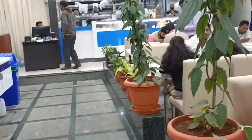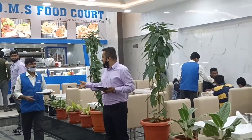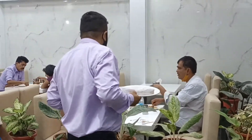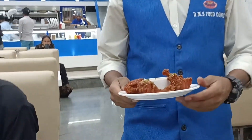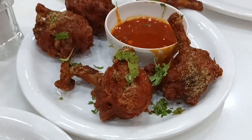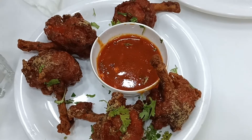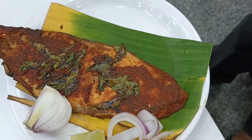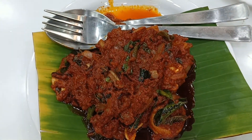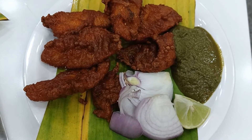If you go to the chicken counter, you have a DMS food court setup where chicken and seafood are kept separate. Here is a lollipop item. You can also choose from prawns, fish, and sea bass.